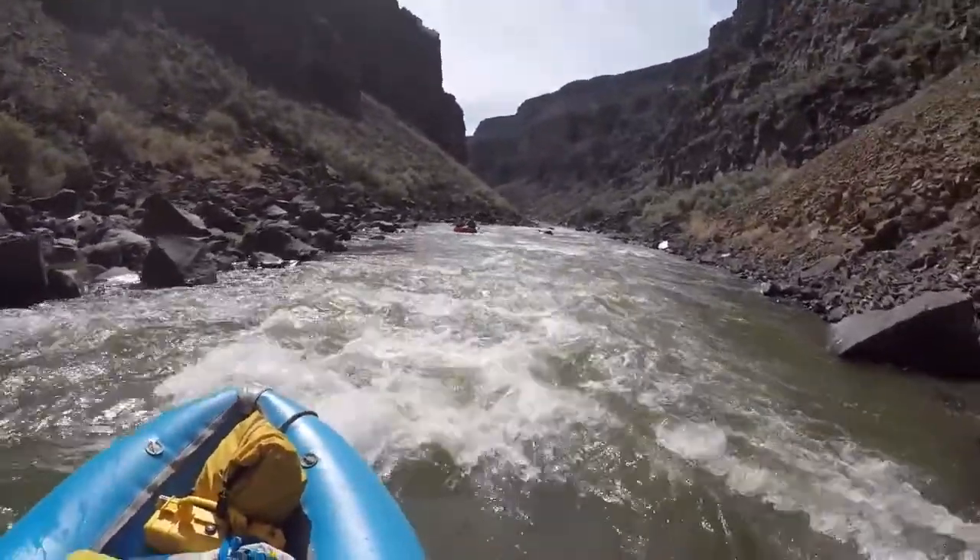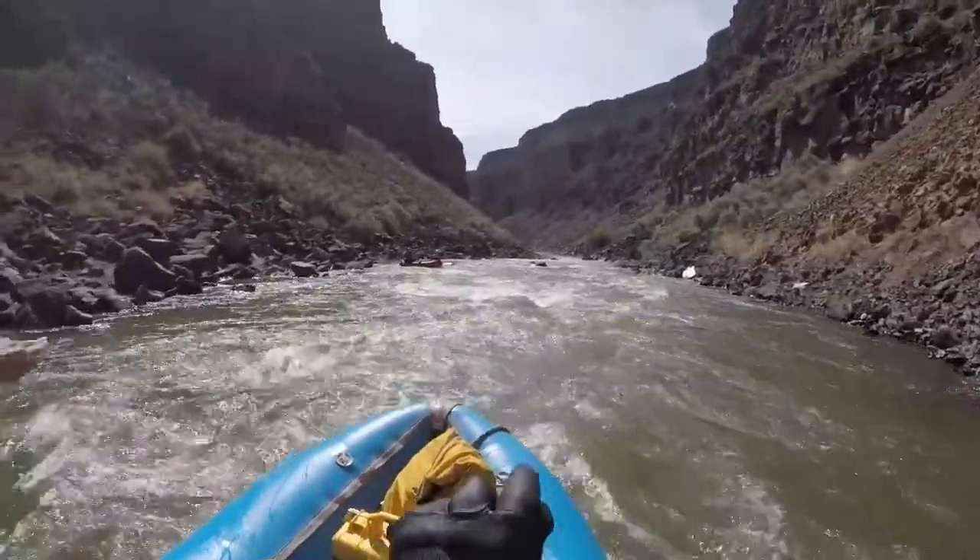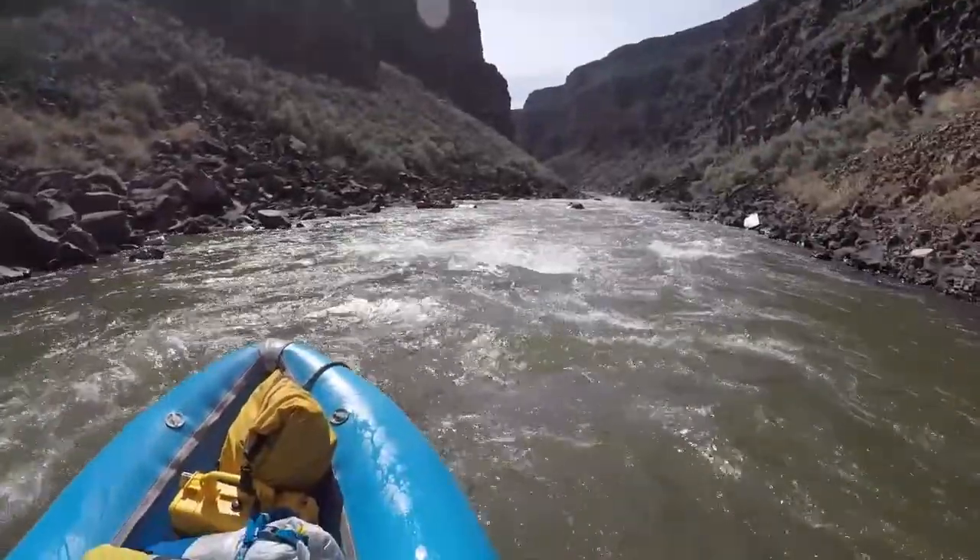Do you want to go right or left? I'm on the very left right here so I can stop. Sounds good.